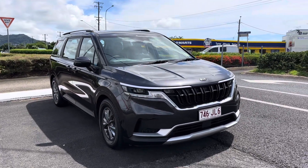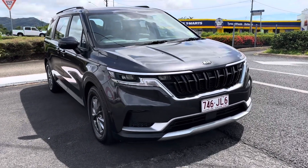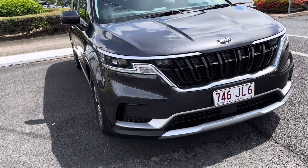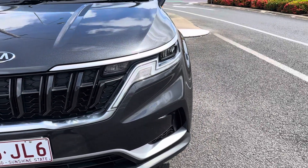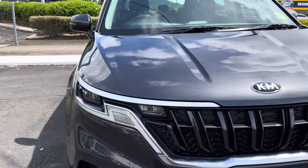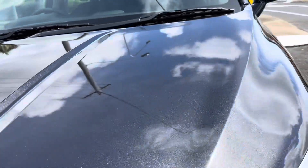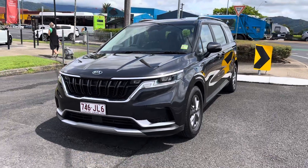Starting off at the front, you've got your beautiful LED daytime driving lights, headlights, and indicator lights on the inside. It's in that beautiful graphite color — a nice metallic sort of paint. The bonnet looks very tidy; I'm trying to point out any stone chips but I can't see anything, so it looks really good.